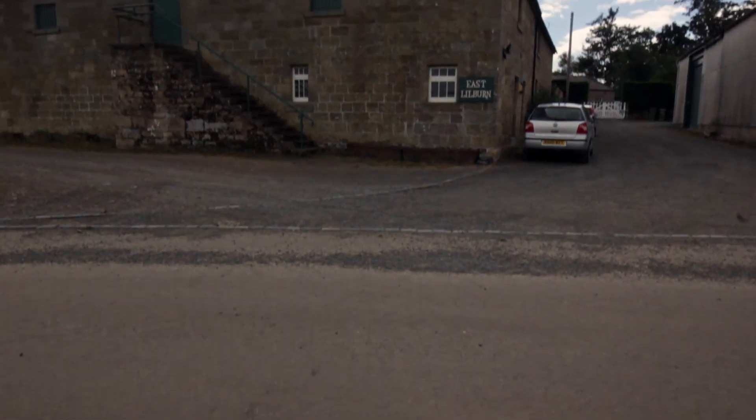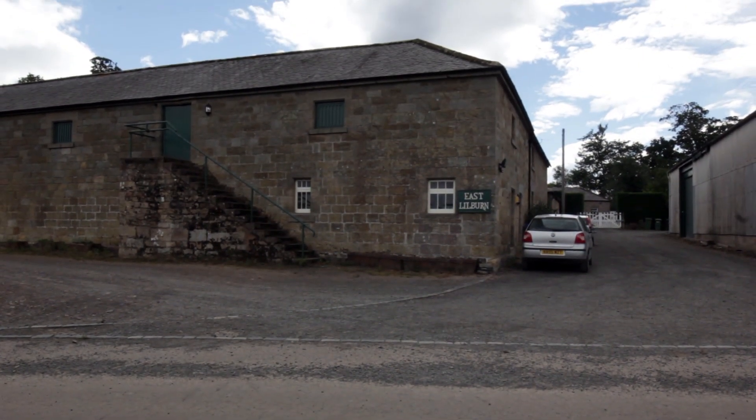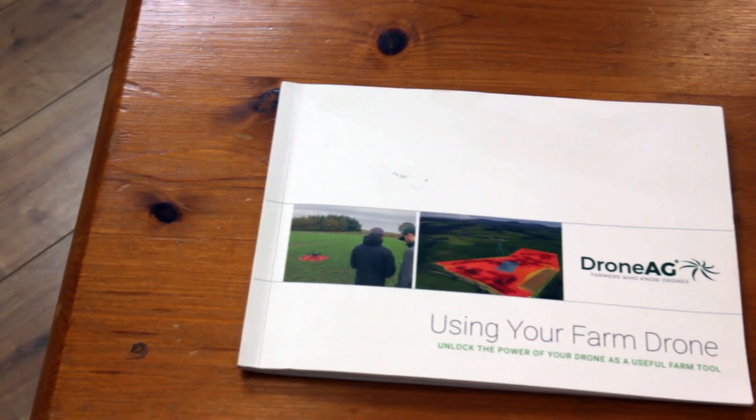So I moved back to the family farm and we started up Drone AG. We have a training course called Using Your Farm Drone.